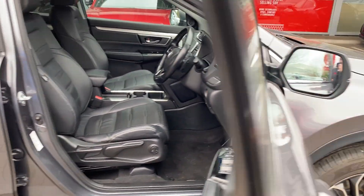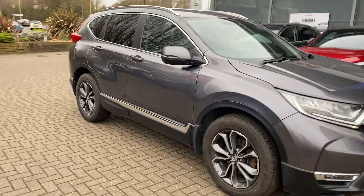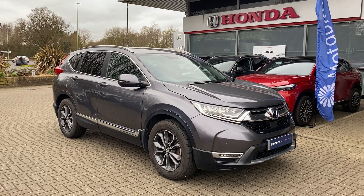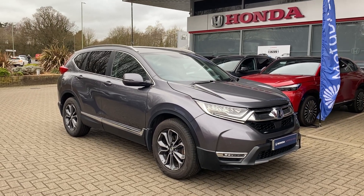If you have any further questions about our Honda CR-V or any of our Hondas that we have in stock, please contact us at John Banks Honda in Bury St Edmunds. Thank you very much.